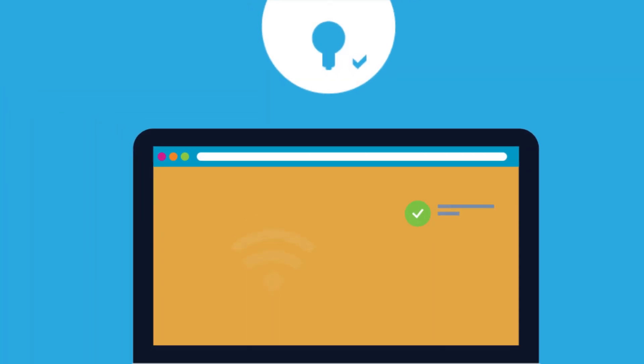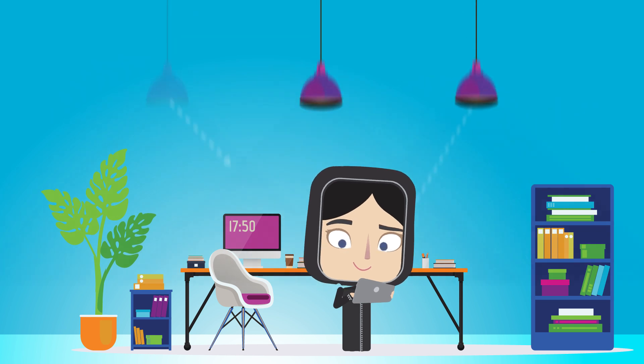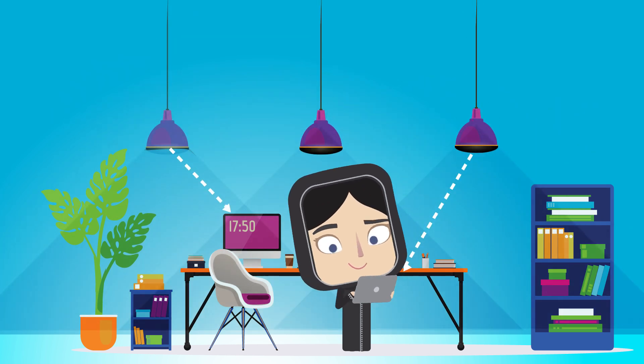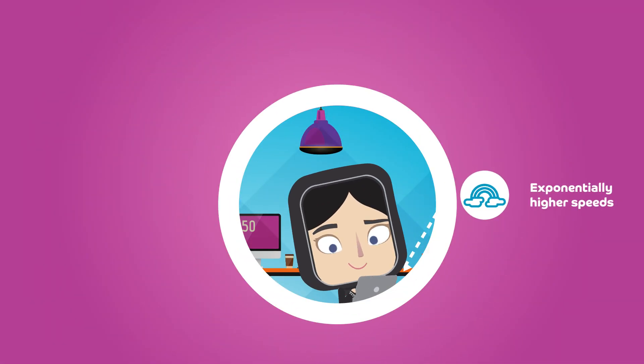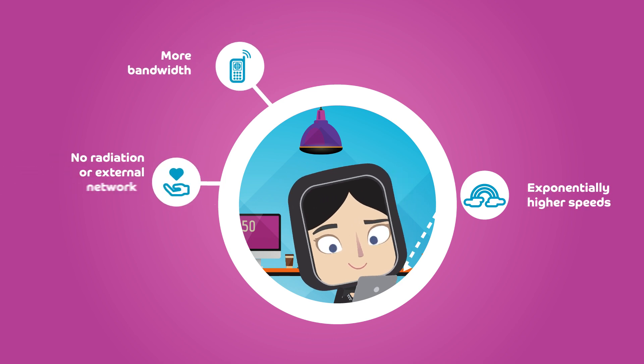This light output is converted into electric signals through a photodetector, which in turn converts them into a binary data stream. Due to its efficient process of data stream generation, Li-Fi signals deliver exponentially higher speeds, more bandwidth, and no radiation or external network interference.